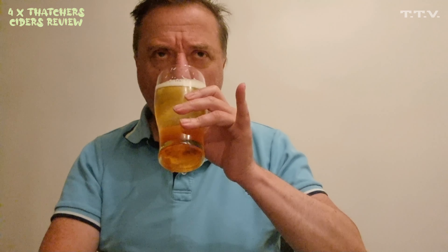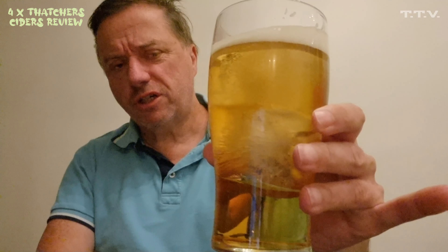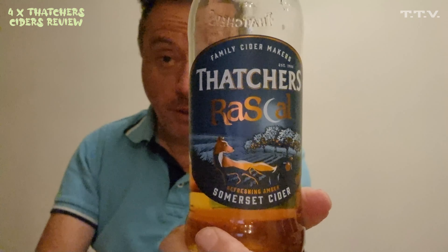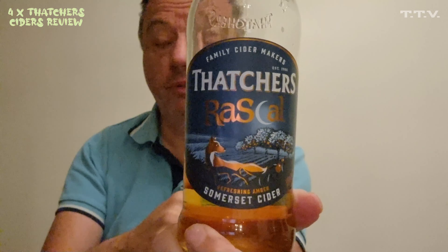It smells very summery, very fruity. Chin chin. That is crisp. It's nicely refreshing as well. So that's your Rascal. I'm going to give them four stars. Good start — it'll be the best one out of the four.